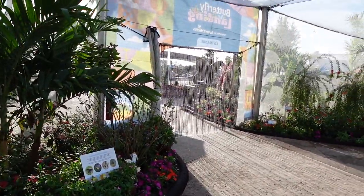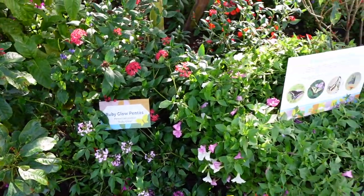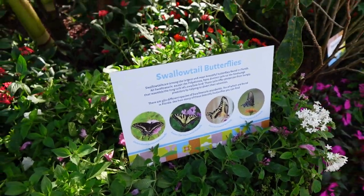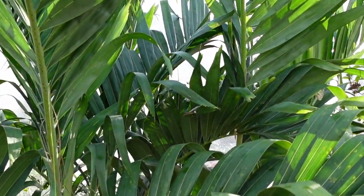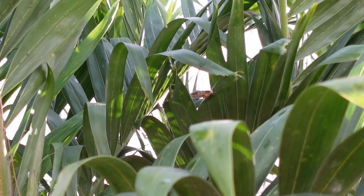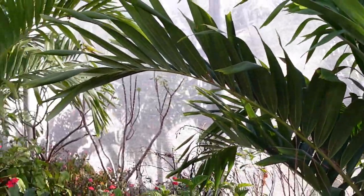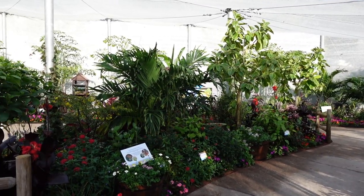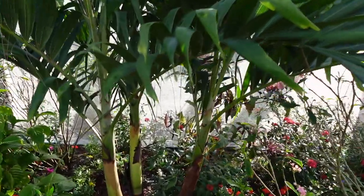Oh, it looks like there are multiple entrances — I thought that was the only one, I guess it's not one way. Oh look at this, those are pretty. I wonder if we'll see any of these in here. There might be one sleeping right there, can you see it? It is a little bit early, but I wanted to get in here while it was kind of quiet. We have plenty of time to wander around and just look at everything — oh, there's another one back there.